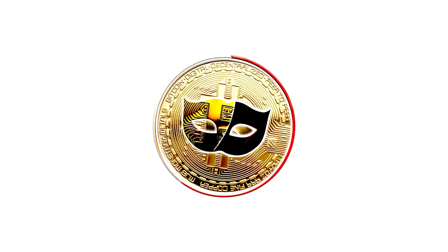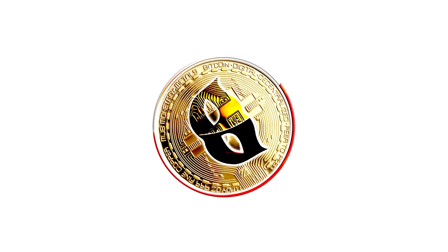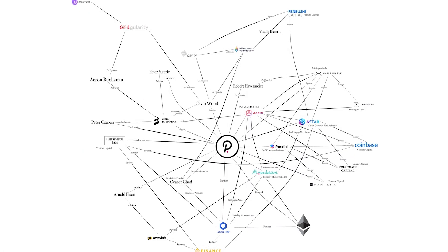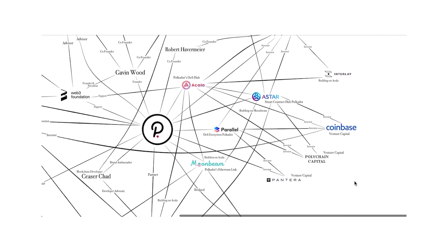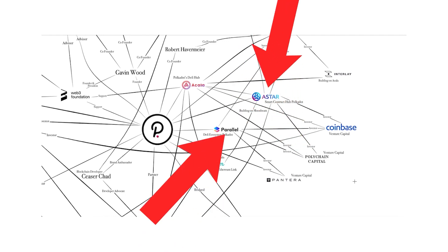I'm Gabe from Crypto Ethics and I'll be bringing you the ecosystem and connections section. I created a map with all the partnerships and connections that lead back to Polkadot. On the right, we have some powerful venture capital firms. Two of them, Coinbase and Polychain, are actually invested in three Polkadot parachains: Asta, Parallel Finance, and Acala.